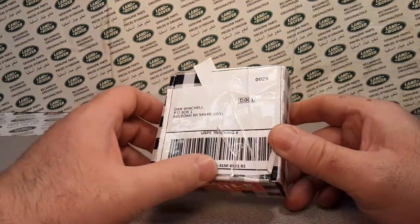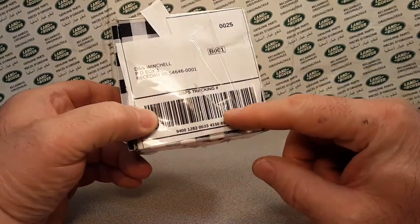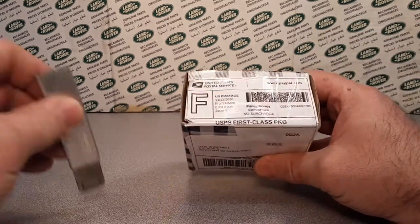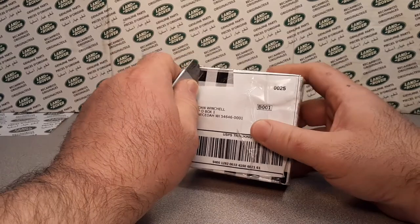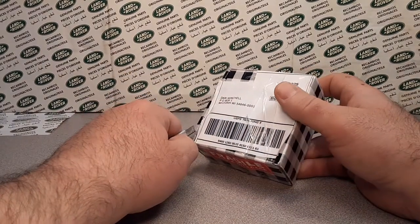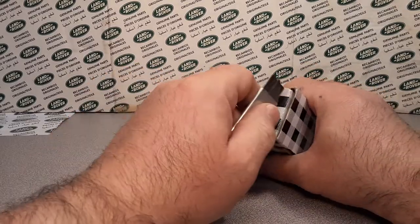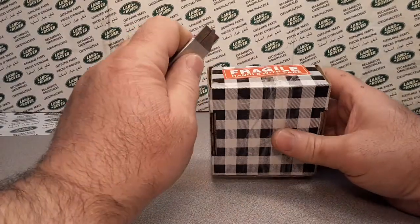Kind of an unboxing — I think I know what this is because of the number right there. A one-off Wednesday coming to you all the way from Ray, Michigan!